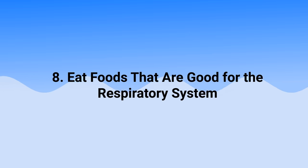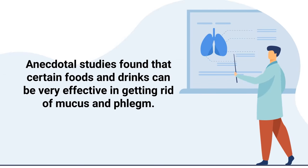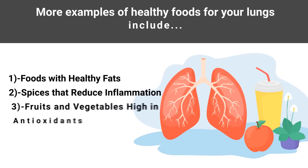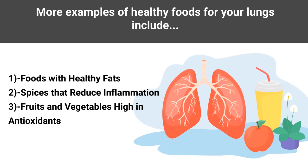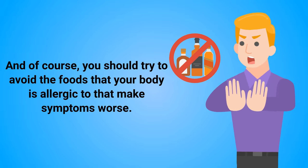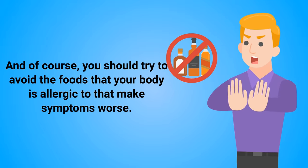You should also try to eat foods that are good for the respiratory system. Anecdotal studies found that certain foods and drinks can be very effective in getting rid of mucus. For example, spices such as chili and cayenne pepper contain substances that can stimulate and clear up your sinuses, making it easier to blow your nose or cough. Other healthy foods for your lungs include foods with healthy fats, anti-inflammatory spices, and fruits and vegetables high in antioxidants. You should also avoid foods that your body is allergic to.